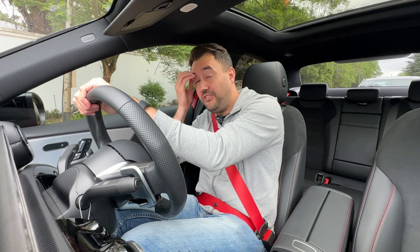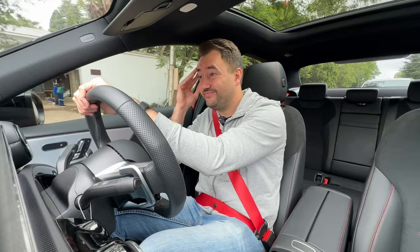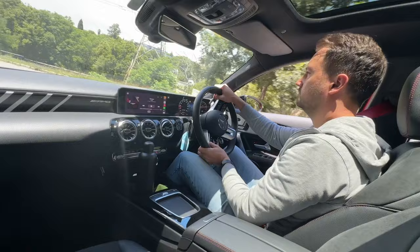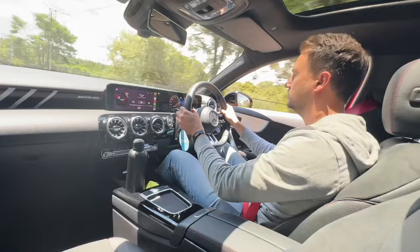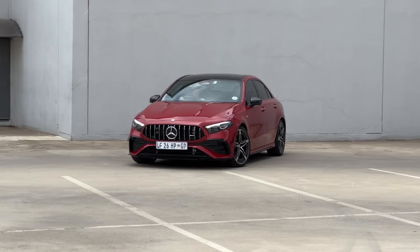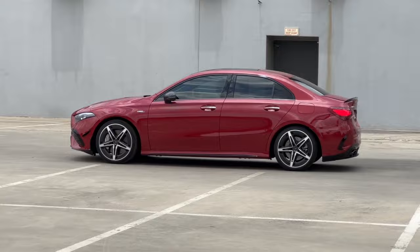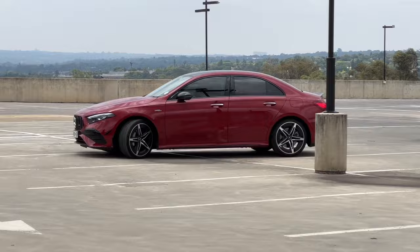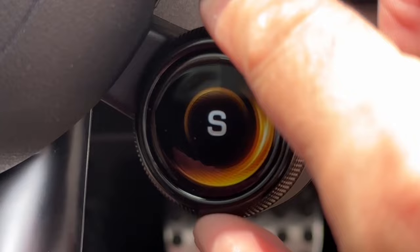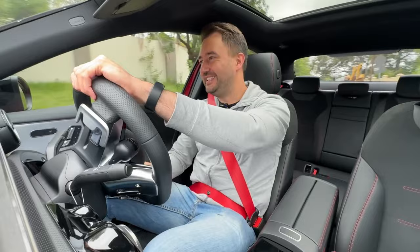I would take the A35 over the A45 — yeah I said it — and I'm going to save myself around 200,000 to 300,000 rand. That's a big chunk of change and you're getting pretty much a full AMG experience here. You're getting the full AMG steering wheel, the AMG sounds, the AMG experience, the AMG badges, and looking at the outside of this car it's aggressive as anything. Because of the new facelift you're getting the new AMG grille up front with vertical lines that bring it into the AMG family. You also get drive modes like launch control — and there we go, 60 km/h and you're having fun.